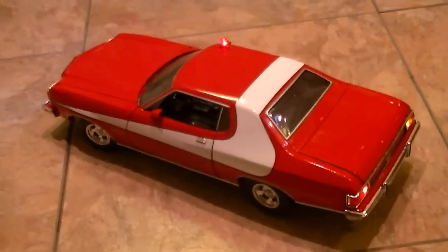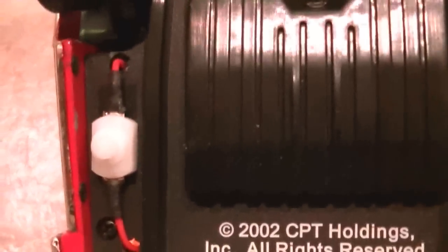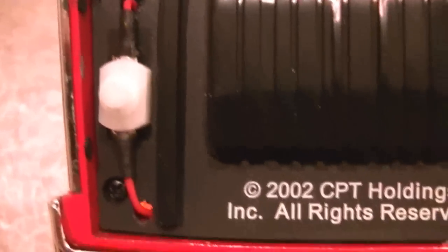It took a long time to build this car right. It has two batteries in it — two 9-volts. It has a pressure switch for the lights and a rocker switch for the siren.